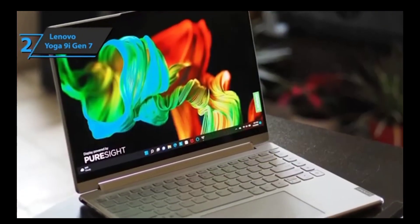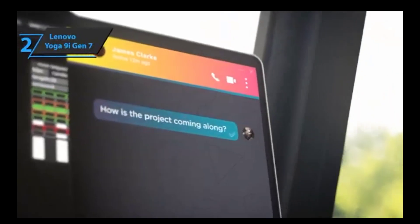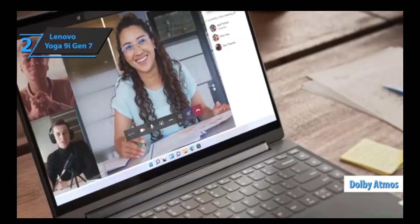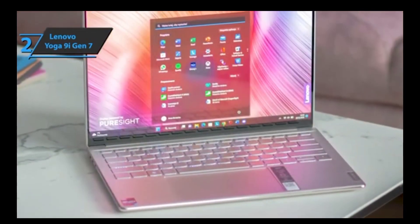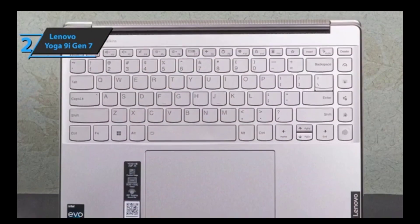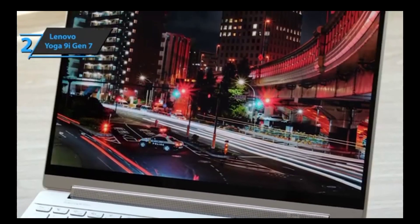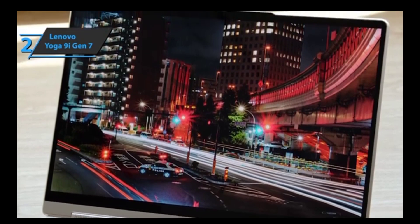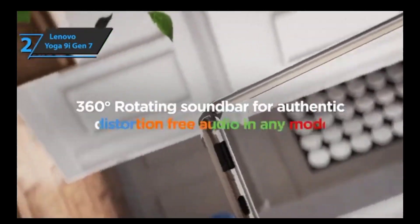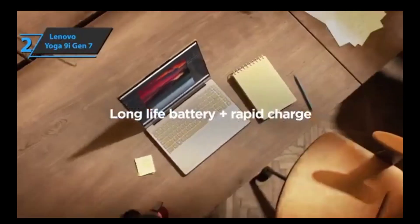The audio features built into the Lenovo Yoga 9i Gen 7 are top-notch. Featuring Bowers and Wilkins soundbars built into both side hinges and two additional subwoofers located on either side of the device, this 2-in-1 laptop promises to deliver amazing sound quality no matter how you use it. Thanks to Dolby Atmos software integration, your audio experience will be taken one step further. You can also benefit from its large palm rest directly below the backlit keyboard, making long hours of typing or gaming a breeze. Its 16:10 aspect ratio provides more vertical space when browsing online or reading documents.